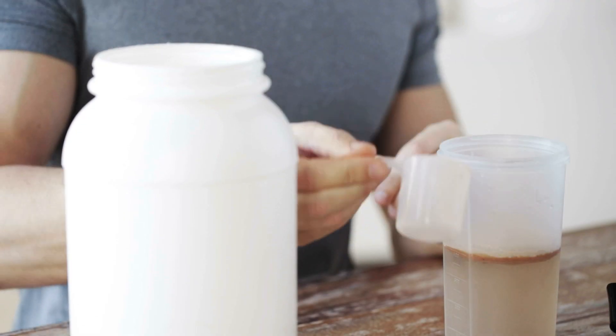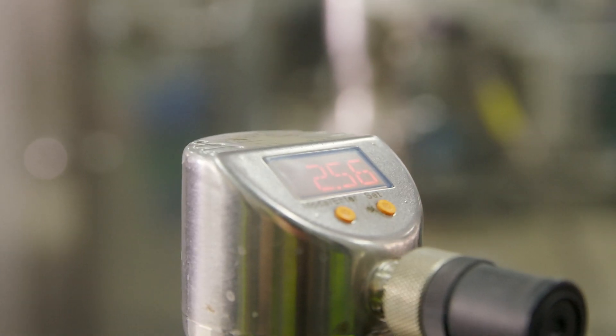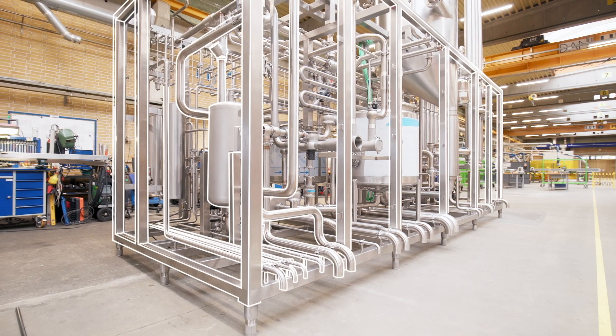Products that meet our standards of highest quality — the kind of quality that can only be made with an SPX Flow UHT process solution.